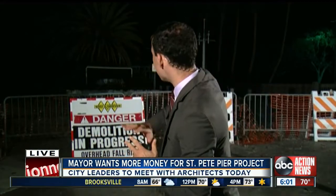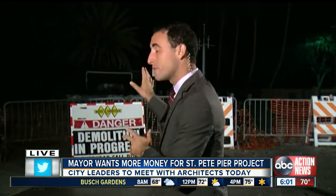Good morning. The pier right now is really just a demolition zone — it is a mess out there. That old inverted pyramid is long gone. Mayor Rick Christman wants to now spend upwards of $80 million to turn this mess into the kind of place that families from all over the world are really going to want to come to St. Pete to visit.